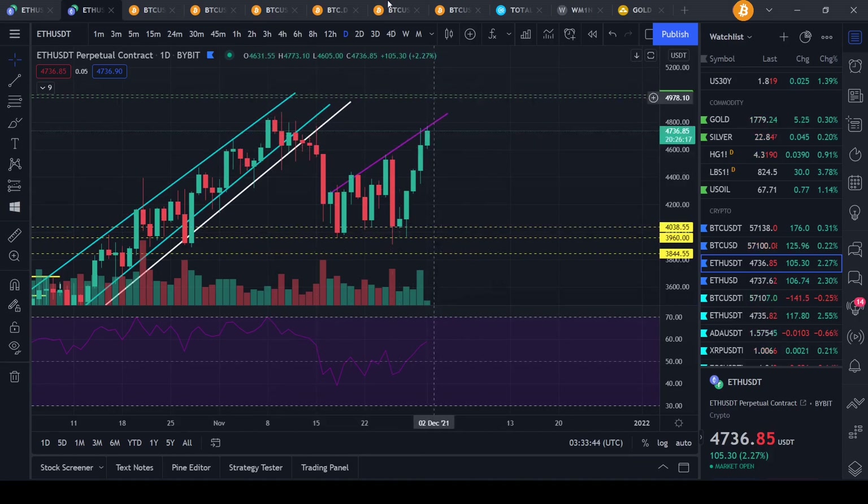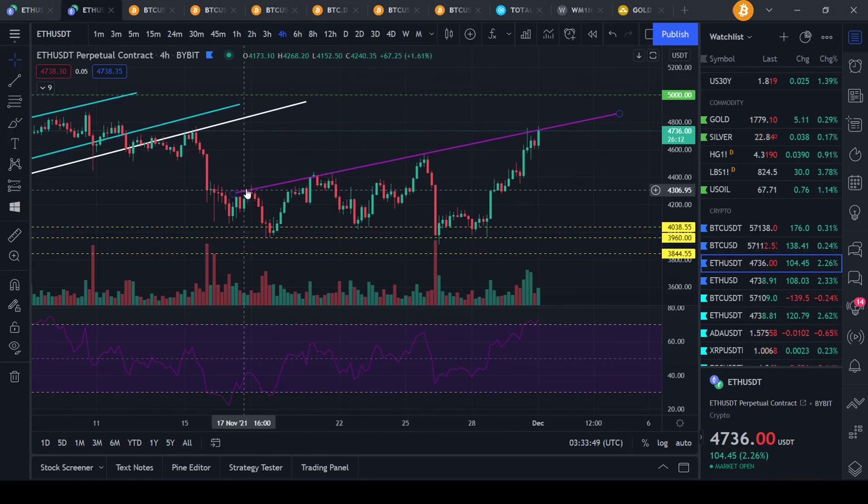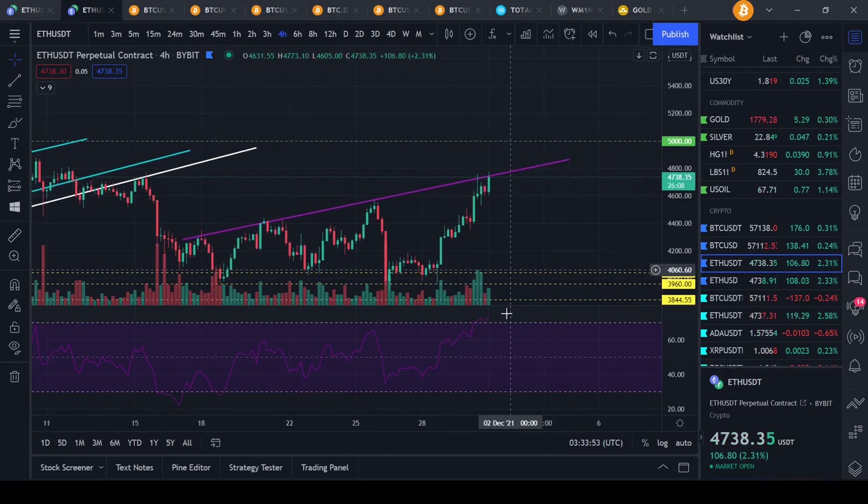Definitely look at this pattern right here, or this trend line right here — we can see that we are hitting a little bit of resistance right now. Let's see if we can break through it. The RSI is starting to top out, so if we do get rejected from this point, I wouldn't be too surprised.